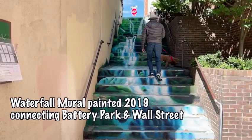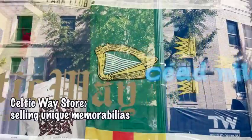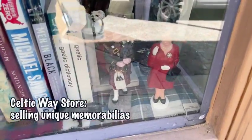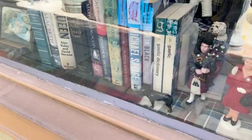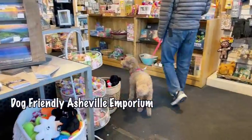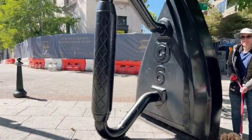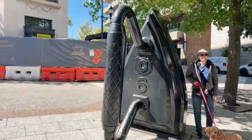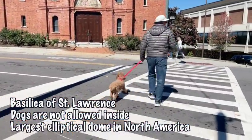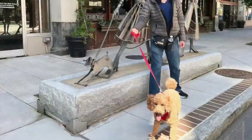This cool stairway connects Battery Park and Wall Street. Look — a figurine of Queen Elizabeth waving. There's also an old-fashioned iron on display. The Basilica of St. Lawrence has the largest elliptical dome in North America, but dogs are not allowed, and we got there when it was closed.